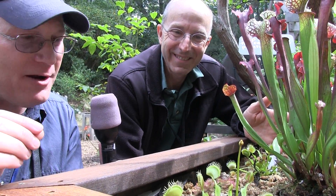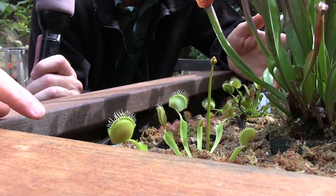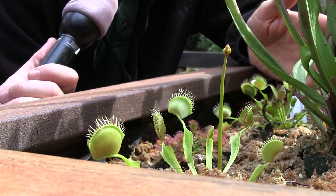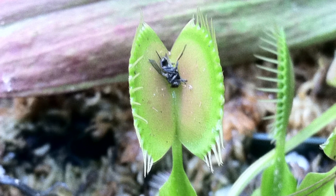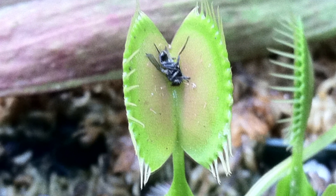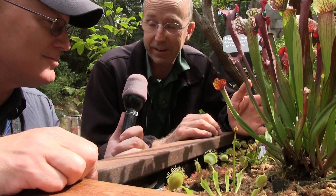The superstar of the carnivorous plant world has got to be the Venus flytrap. It's definitely the Venus flytrap. Venus flytraps are very aggressive in how they go about entrapping their insects. These little hair-like structures on the top actually act like fingers and close over so the insect can't crawl out. Like I say, it's dinner.